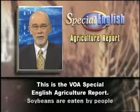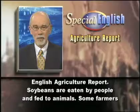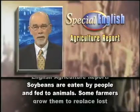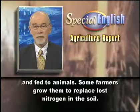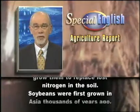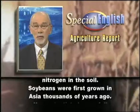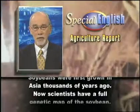This is the VOA Special English Agriculture Report. Soybeans are eaten by people and fed to animals. Some farmers grow them to replace lost nitrogen in the soil. Soybeans were first grown in Asia thousands of years ago.